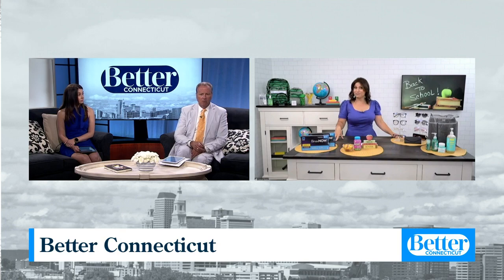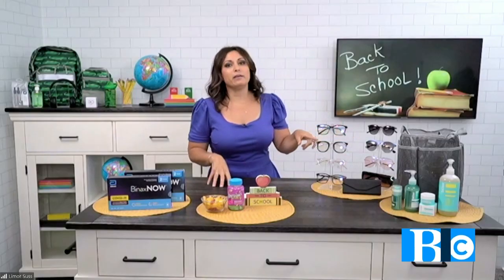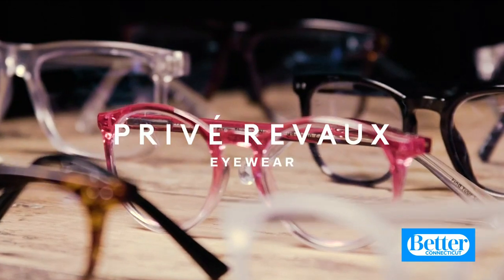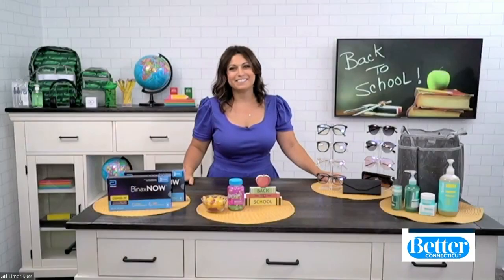We only have about 30 seconds — blue light blocking glasses. You want to make sure you get them because your screens emit blue light. These are from Prevay Reveaux, which has quality brands and quality materials at really affordable prices. You can go to PrevayReveaux.com. What a great idea!